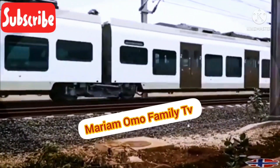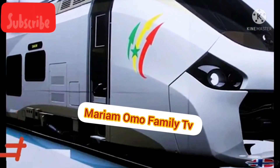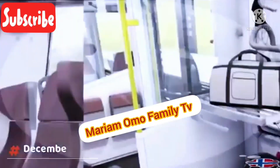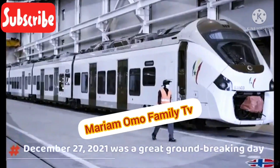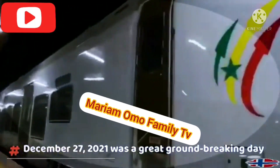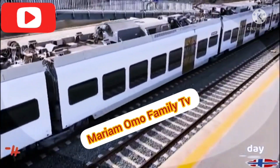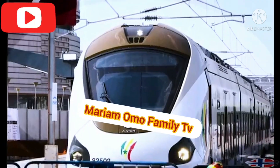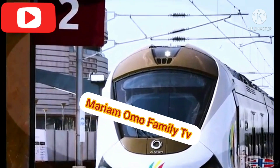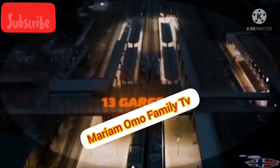Senegal's first regional train made its first journey between Dakar and Diamniadio. After five years and several false starts, the Dakar Regional Express Train was on Monday December 27th opened to passengers. The first train took off at 14:15 for the inaugural trip between Dakar and Diamniadio. Though it had been initially announced that the 35-kilometre route would take 20 minutes, it took an hour and 15 minutes to reach its destination.